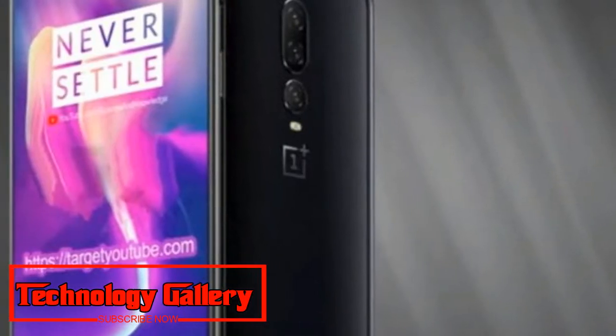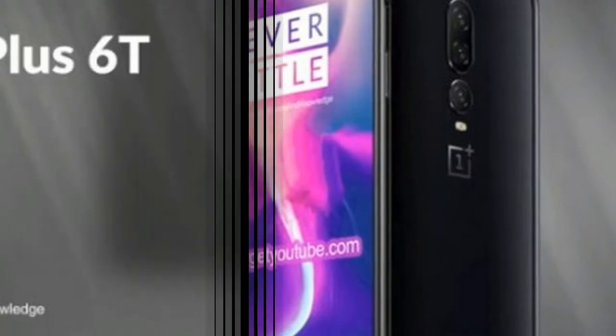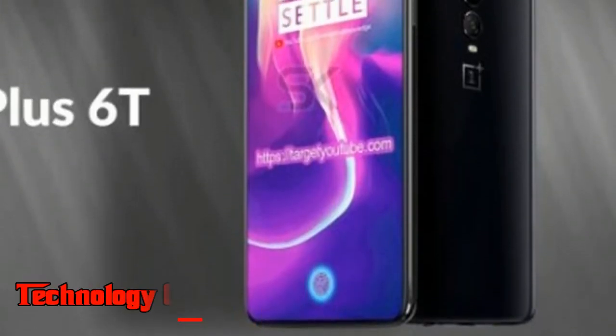The expectation is that the OnePlus 6T will arrive by November to December of this current year. Presently, another render video from WacarCon shared on YouTube gives an indication of what the OnePlus 6T may look like.